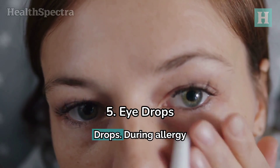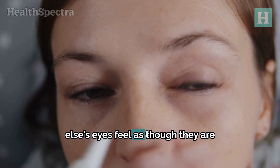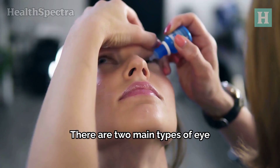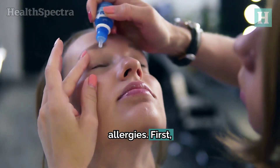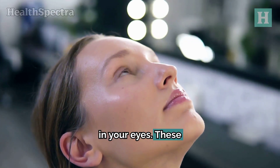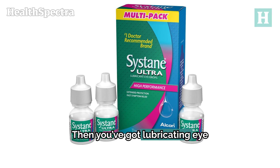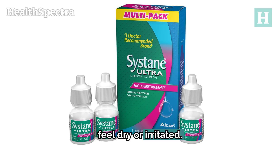5. Eyedrops. During allergy season, does anyone else's eyes feel as though they are being attacked? Redness, itchiness, and watering. There are two main types of eyedrops you can use for allergies. First, there are antihistamine eyedrops, which block histamines from causing inflammation in your eyes — these drops are great for stopping the itch. Then you've got lubricating eyedrops, like Systane Ultra, which are designed to soothe and hydrate your eyes when they feel dry or irritated.